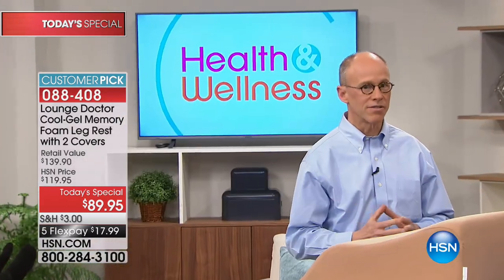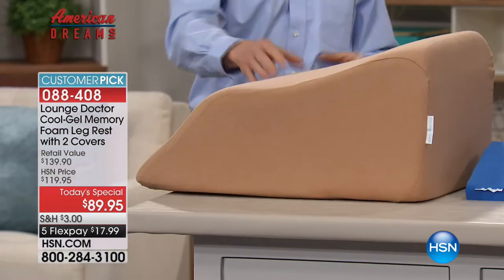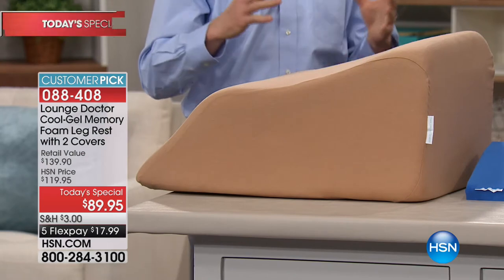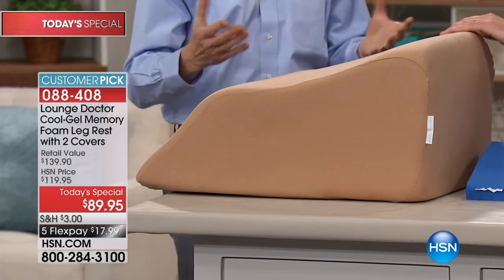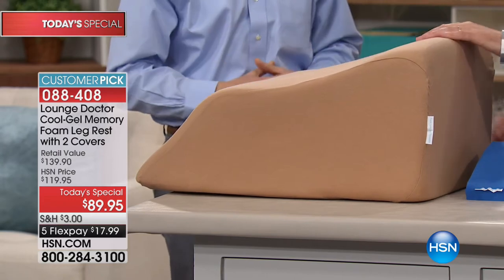How this started was that physicians recommend leg elevation for a long list of conditions, yet amazingly no one ever asked the question: what's the most effective way to elevate the legs? As a vascular surgeon, I would find people elevating their legs in crazy positions which clearly weren't helping. So we reviewed all the science, put it together, and developed the Lounge Doctor leg rest - the only leg rest which positions the legs effectively and is also the most comfortable based on that same science.